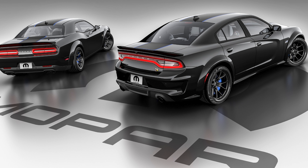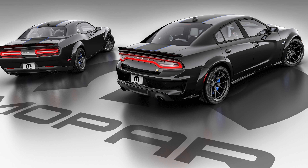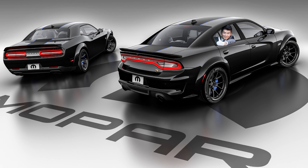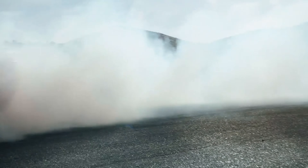We start with RT or Scat Pack wide-body cars, meaning you have the excellent 6.4-liter Hemi V8 sitting under the hood. Pure, naturally aspirated horsepower arrives to the tune of 485. And the 392 is the best sounding V8 in the family — that supercharged Hellcat whine is a blast, sure, but the 392 on its own sounds better.